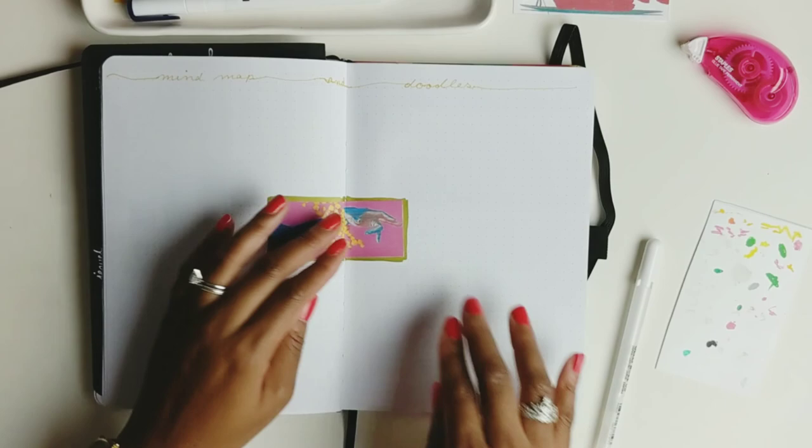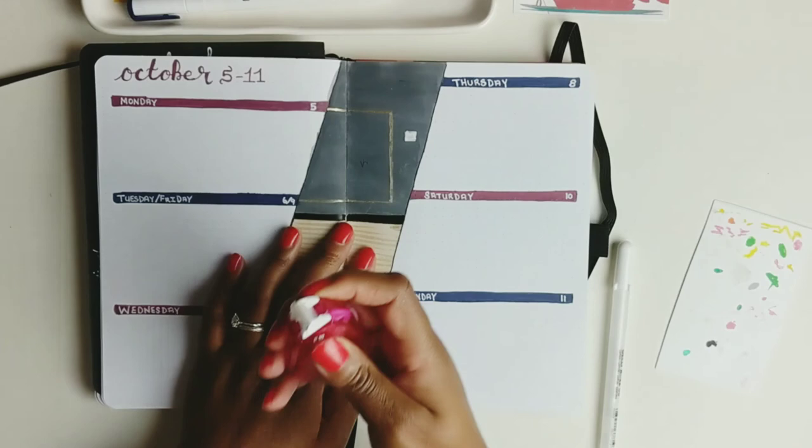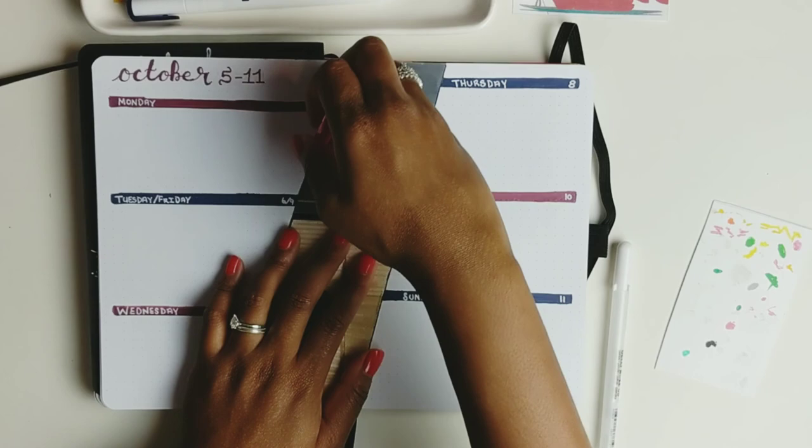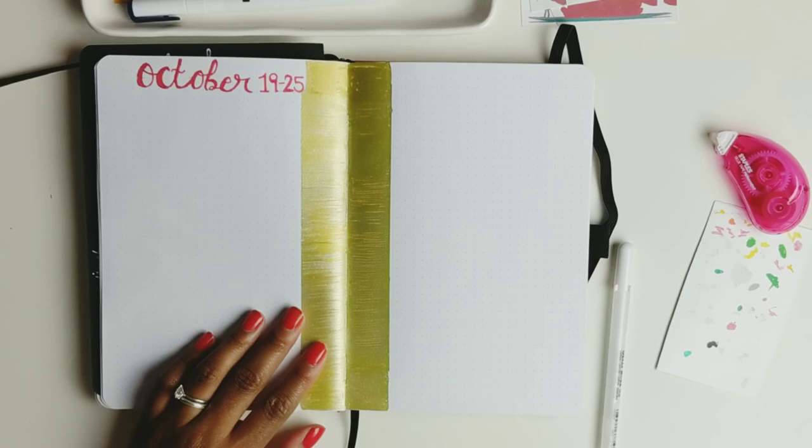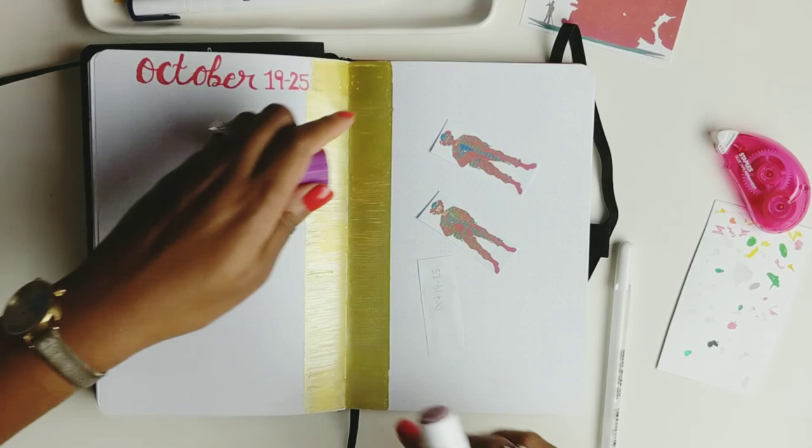Every day I practice, the better I get. I really loved how the pink, blue, and yellow interacted with each other in the previous painting, and how the hand stuck out — almost like it's trying to grab the pen or pencil from you while you're doodling.